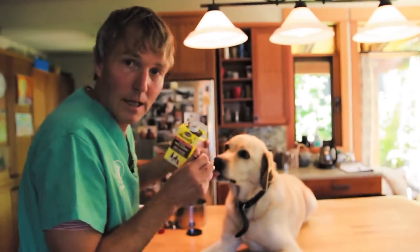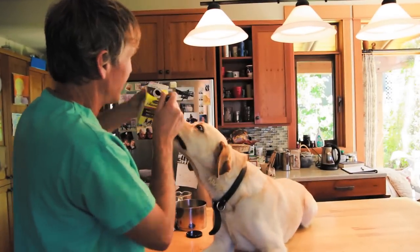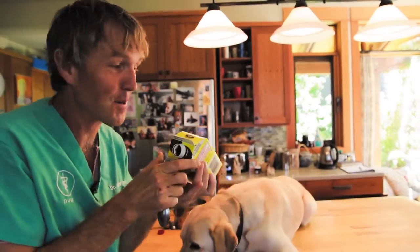We're going to try some cooking molasses, and I know she's going to like it. It's hard to find anything that Pippi doesn't like.